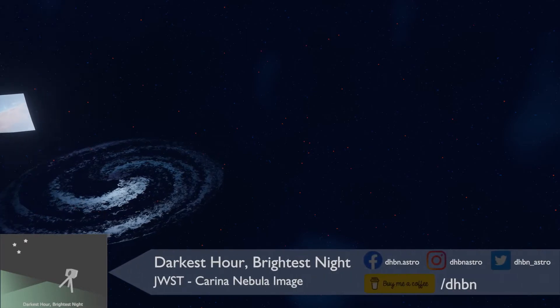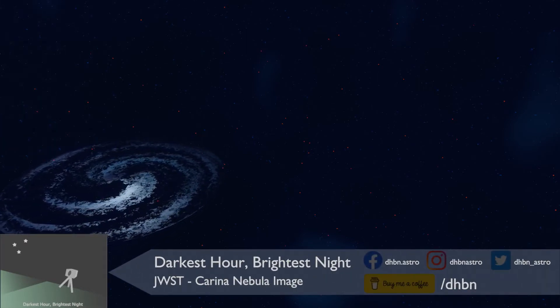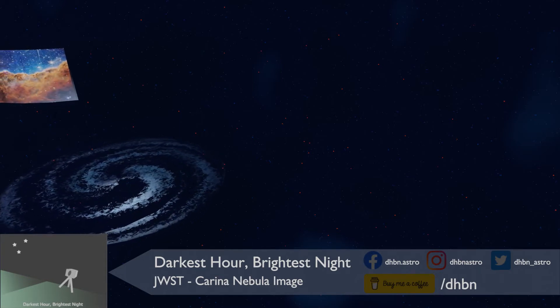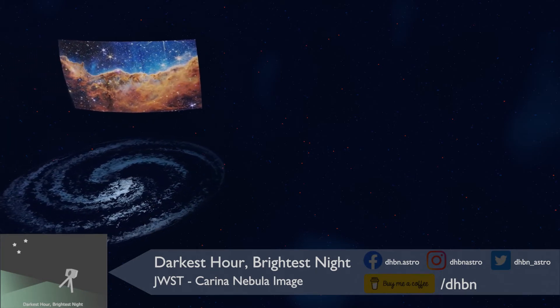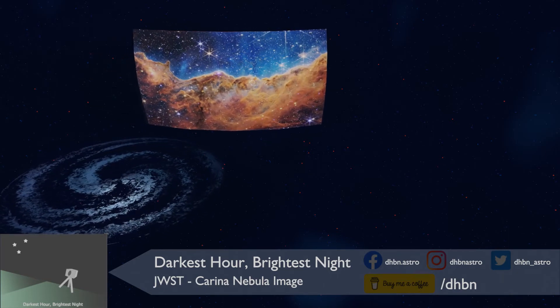The first image is of the Carina Nebula, which is about 8,500 light years from Earth, located in our galaxy, the Milky Way. To view the Carina Nebula, you need to be located in the southern half of the planet, but it is visible with the naked eye.